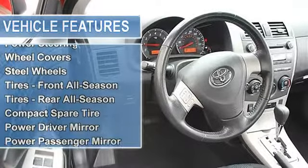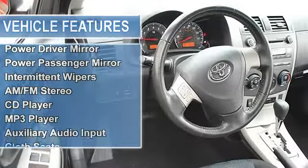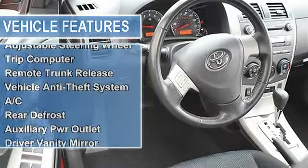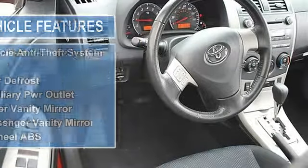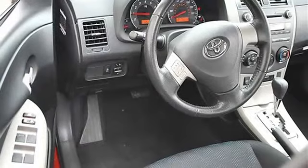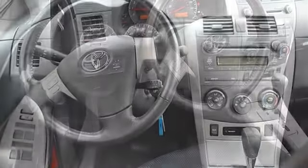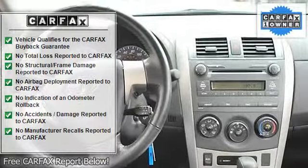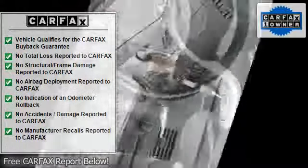Front disc/rear drum brakes, wheel covers, steel wheels, tires front all-season, tires rear all-season, compact spare tire, power driver mirror, power passenger mirror, intermittent wipers, AM/FM stereo, CD player, MP3 player, auxiliary audio input.